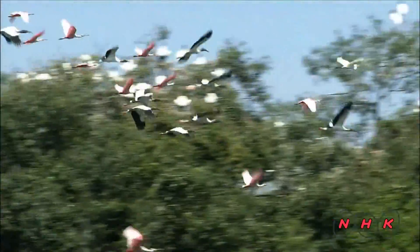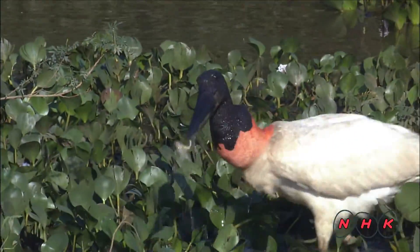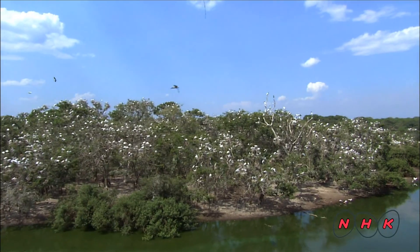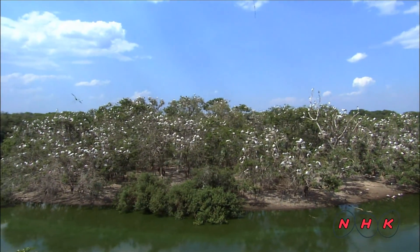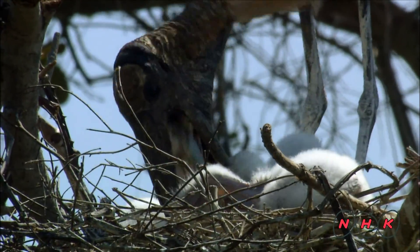Birds also thrive in the Panthanao and more than 650 species have been observed. They migrate hundreds of kilometres to breed and rear their young.